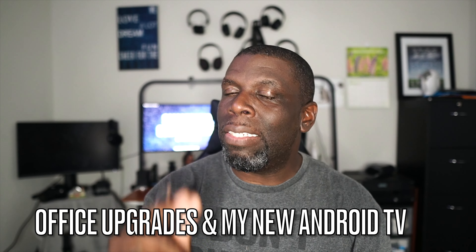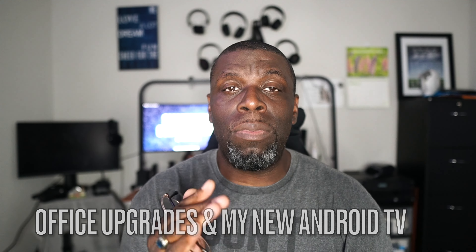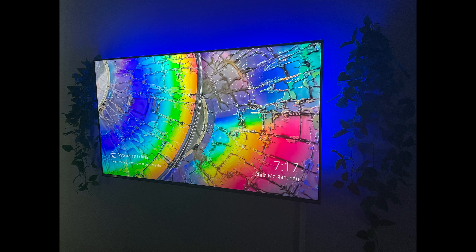Hey guys, welcome back to another video. It's your man Jay. So I got a new TV — I actually got the new Hisense Quantum Dot 4K Display TV. Absolutely beautiful. When I tell you this thing, it's just fantastic.